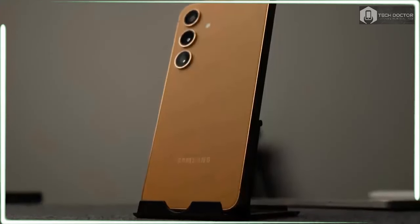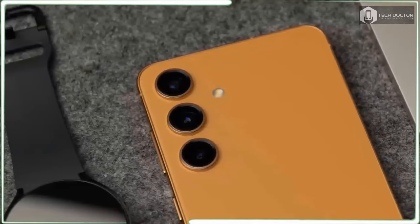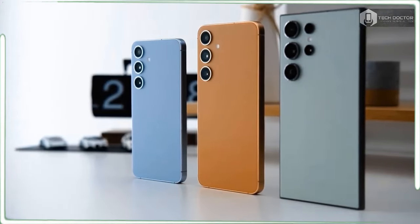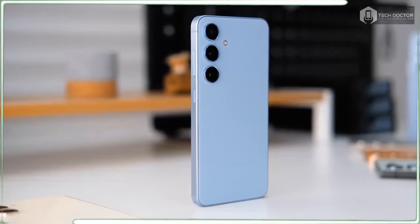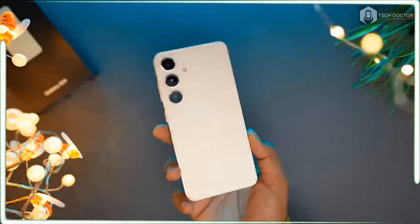The hardware tweaks and enhancements aren't terribly groundbreaking — not that it's easy making significant changes to a phone this well established. But the changes Samsung does make are important, improving upon an already stellar display while also tackling a long-standing complaint about the most compact model in its flagship lineup.